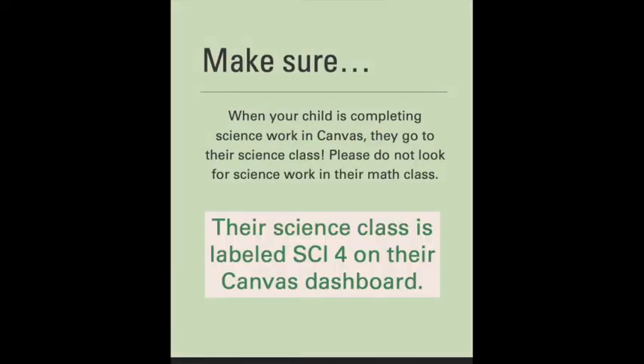When you're completing science work on Canvas, make sure you look in the science class — please don't look in the math class for science work. Their science class on the Canvas dashboard is labeled SCI-4, science fourth grade. Please make sure you're looking in the science class on their Canvas dashboard.